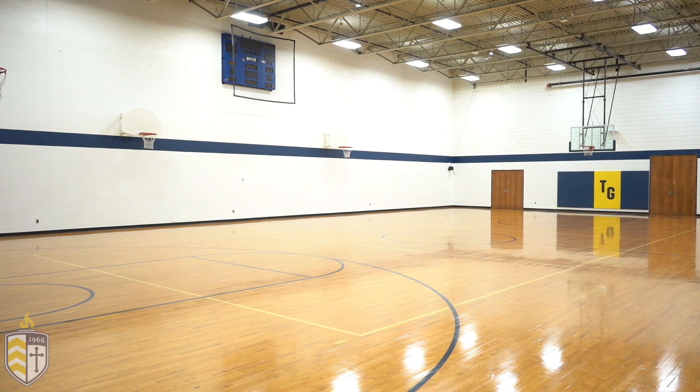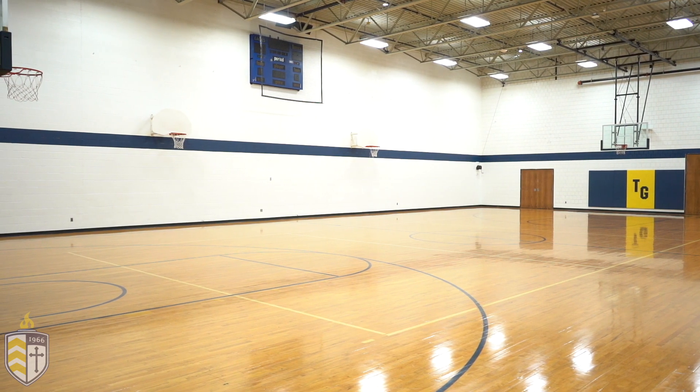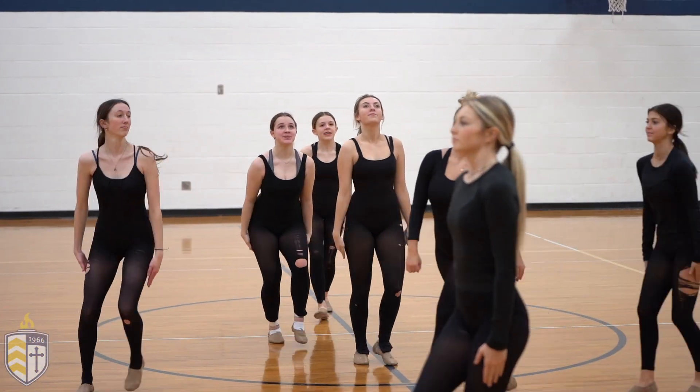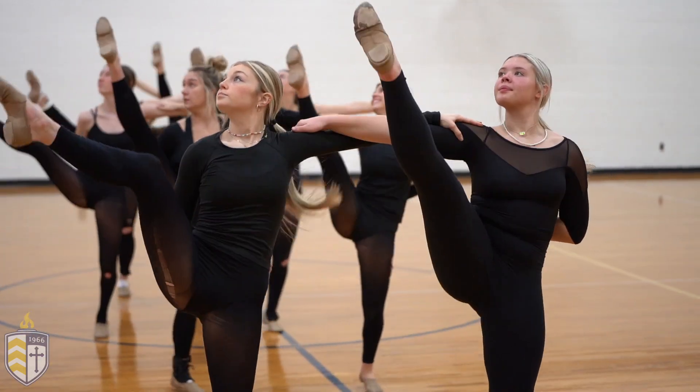Welcome to our small gym. This is where a lot of our freshmen and B squad teams play their games and practice. Our fall, winter, and spring sports all use this gym. Gym classes are held in this space during the winter season. We're headed over to the theater.